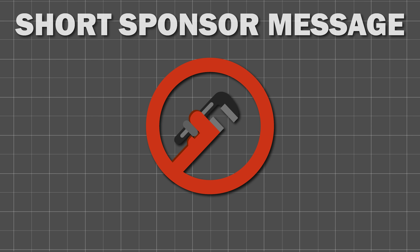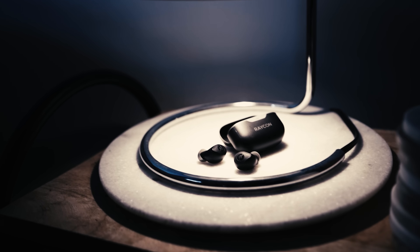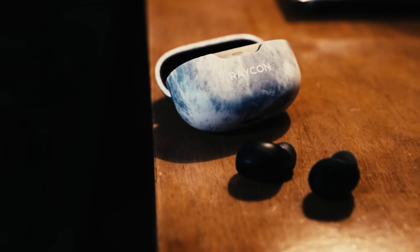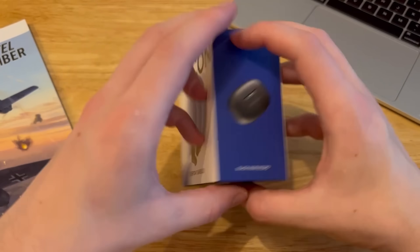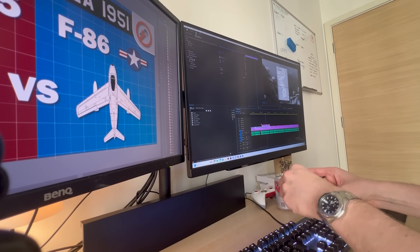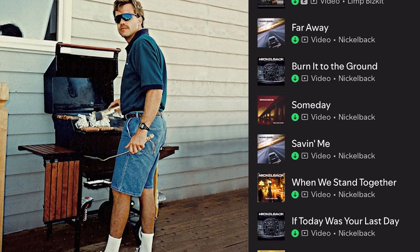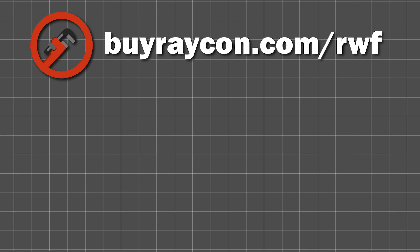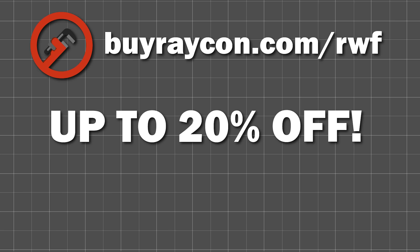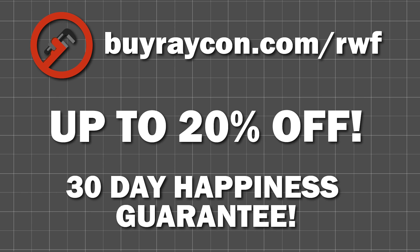Before we get into that, a short word from today's sponsor, Raycon. As Valentine's Day approaches, discover Raycon's Everyday Earbuds — the ideal partner for the gym, work, running, or taking phone calls on the go, offering premium audio at an accessible price point. Now in my sixth month of using them, they haven't disappointed me, with 32 hours of battery life, multi-point connectivity, quick charging and active noise cancelling. Go to buyraycon.com/rwf today to get up to 20% off site-wide. There's also a 30-day happiness guarantee.